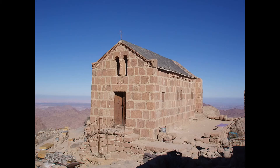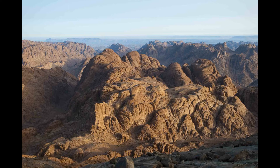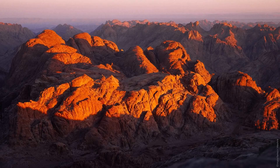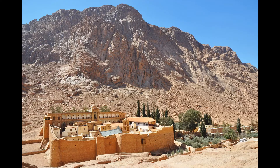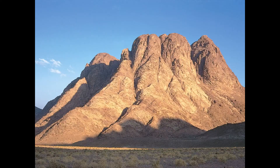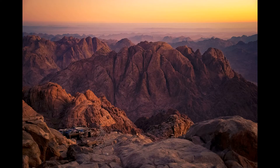Mount Sinai. The climb to the summit takes around 3 hours and is best done at sunrise or sunset, when the sky is painted with beautiful hues of pink and orange. The climb is not easy, but it's a rewarding experience that offers a sense of accomplishment and spiritual connection. Along the way, visitors can stop at various points to rest and take in the stunning views of the surrounding desert landscape. At the summit, visitors can find the Chapel of the Holy Trinity, a small chapel built in the 20th century that marks the spot where Moses is believed to have received the Ten Commandments.